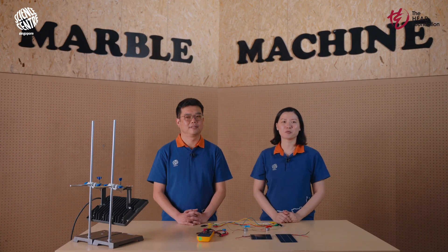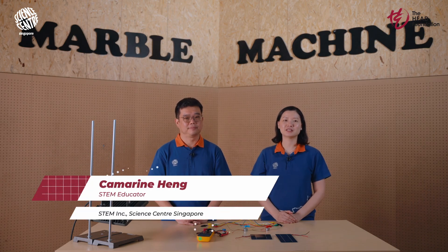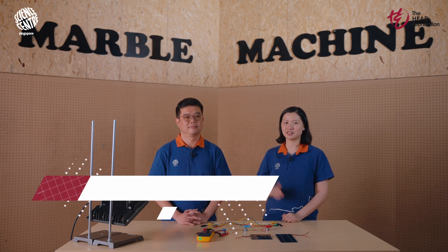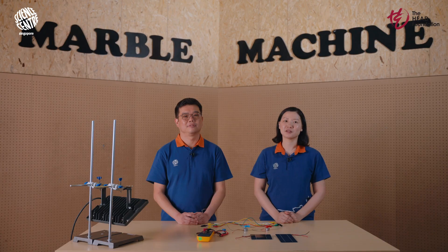Hello fellow educators and welcome to the Making Headway classroom series. My name is Camarine, a STEM educator from Science Centre Singapore, specialising in mathematics and chemistry for grades 7 to 10. With me today is Lian Xiang, an experienced teacher who has been teaching science and physics for over a decade. We are currently in the Science Centre's Tinkering Studio, where we hold experimental workshops for students and the public.